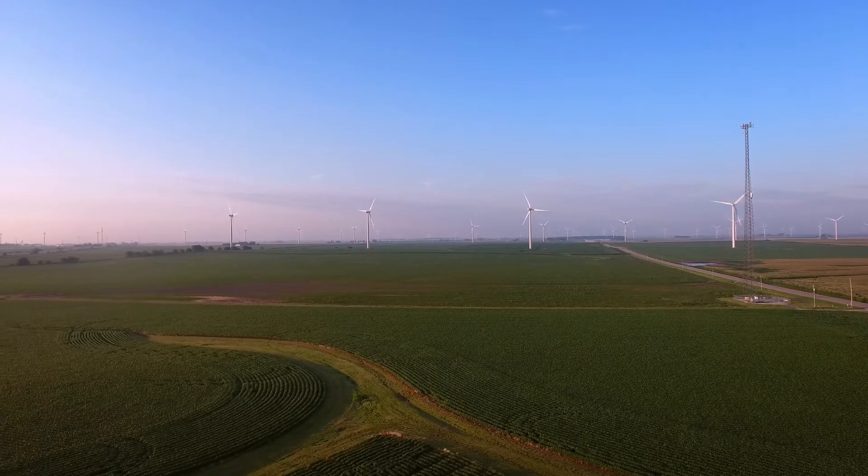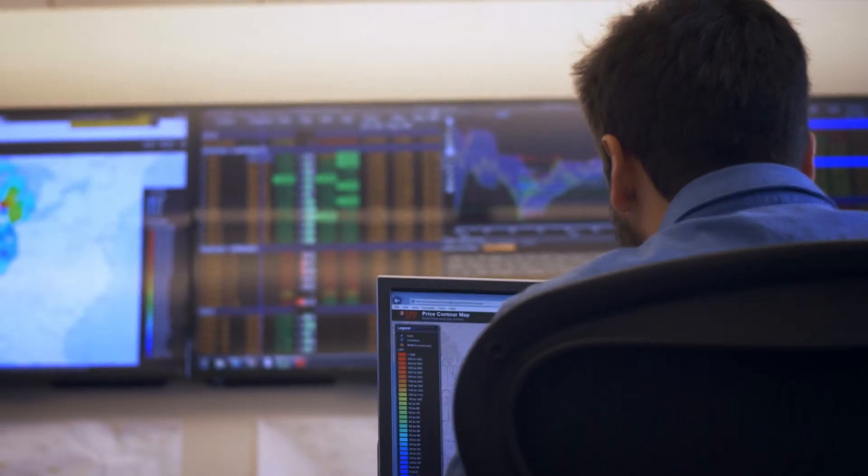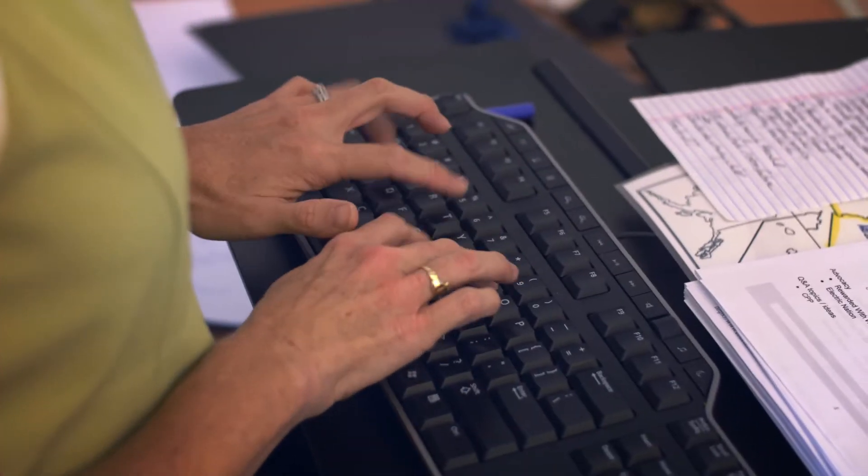To develop a project from start to finish usually takes anywhere from two to seven years. When talking to landowners, I always ask them to be patient with us because there are many studies that we need to do. It does take time to perform these studies. We have to collect at least three years of wind data, as an example.